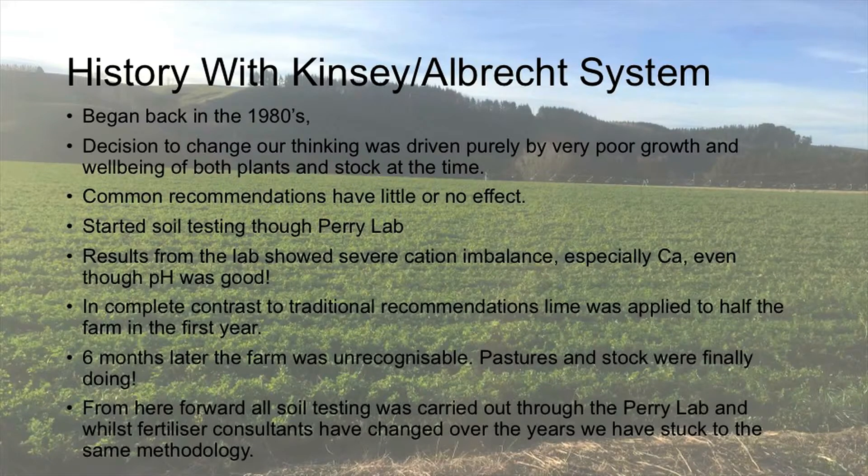Just quickly, a history with the Kinsey Ulbricht system — it began a number of years ago when my father took on the farm. The decision to change was purely driven by growth and wellbeing of stock and plants. He recalls a story: we were shearing one day and we were getting lambs just laying down and dying in the shearing shed. It was chronic animal unwell, really.